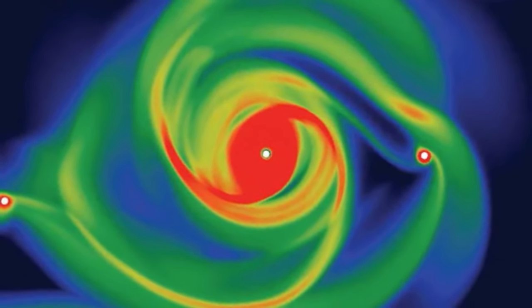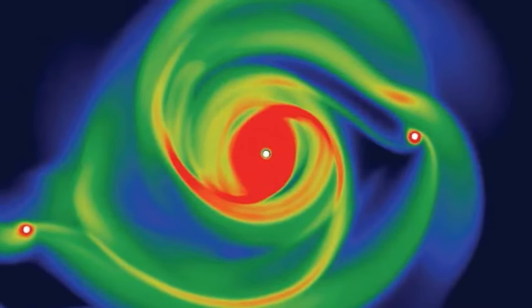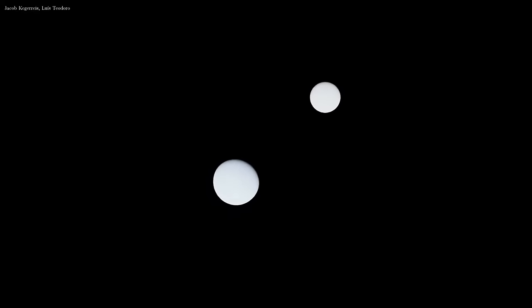Even though more than 5,000 exoplanets have been discovered so far, astronomers still don't have a clear understanding of the sequence of events marking their birth and early evolution. But this new research might finally shed light on this process.